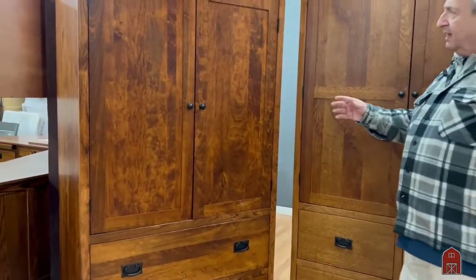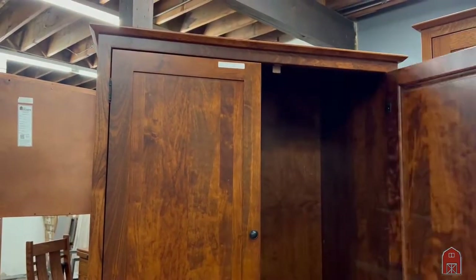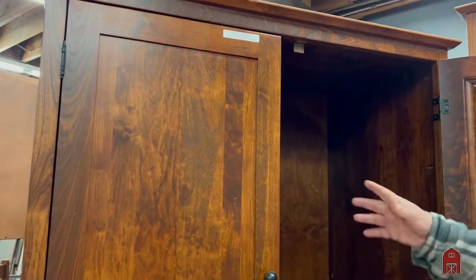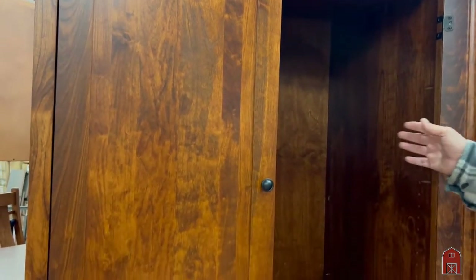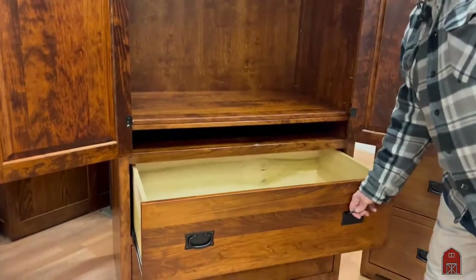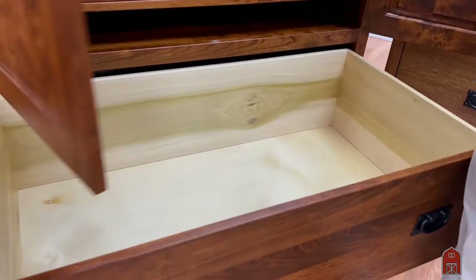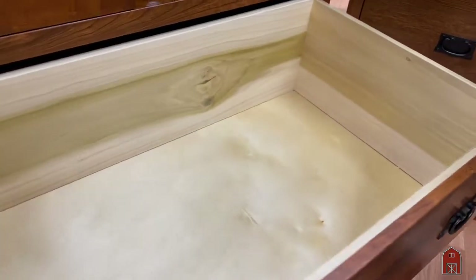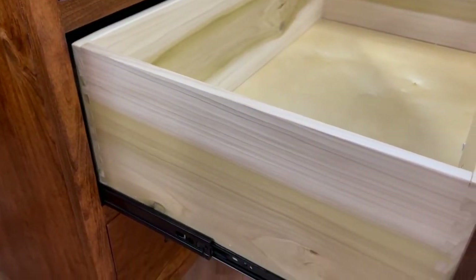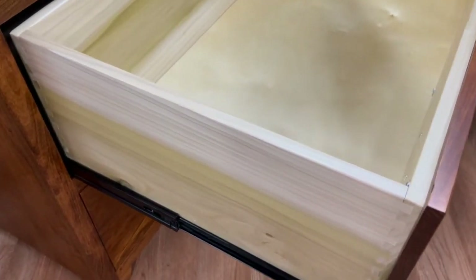This first one over here is 42 inches wide, comes with adjustable shelves and a hanging pole so you can use it either for hanging clothes or if you want to keep pants or sweaters in there. Two very ample drawers — huge drawers. The drawers are extra deep, 10 inches deep, with ball bearing runners and English dovetail drawer joints.